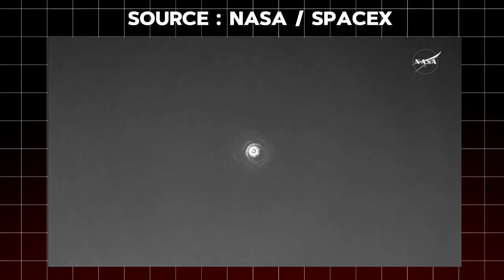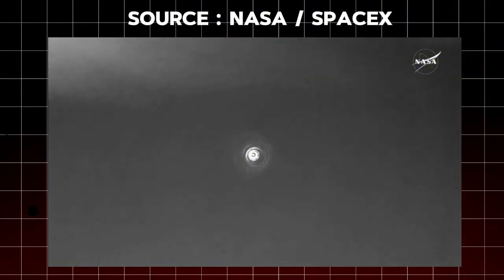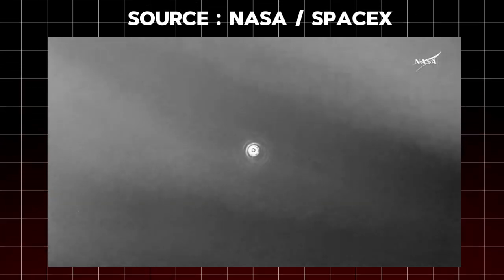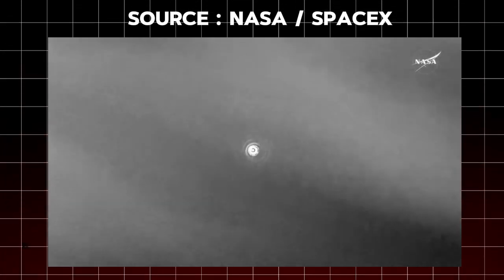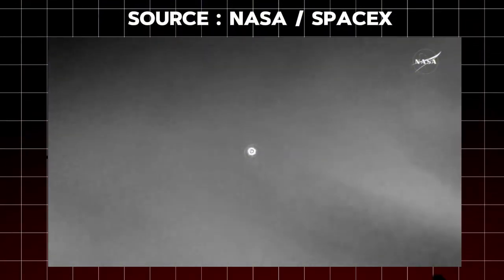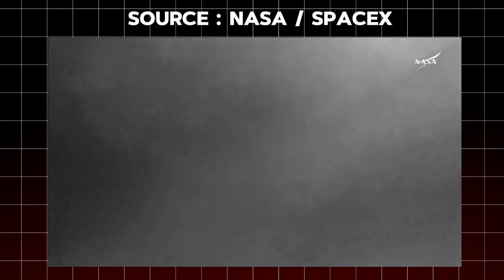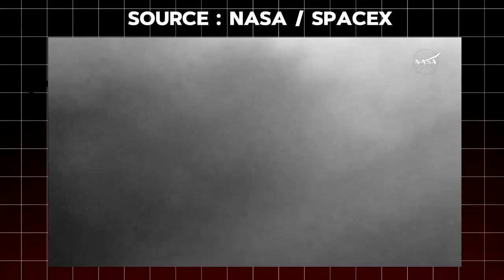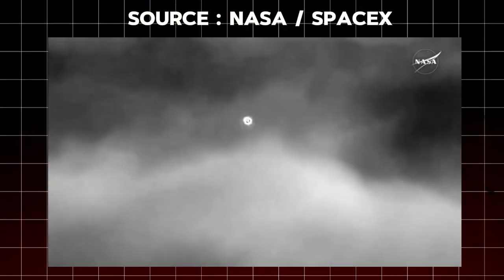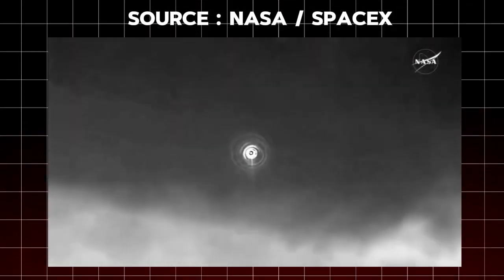Following this, we'll have two events in rapid succession. We'll have the drogue parachutes deploy at 2:53 p.m. Pacific, followed by the mains just one minute later at 2:54 p.m. Pacific time, ahead of a splashdown at 2:57 p.m. Pacific time, off the coast of Tallahassee, Florida. Pretty incredible views of the Dragon spacecraft making its way home back to planet Earth with the Crew-9 astronauts on board.